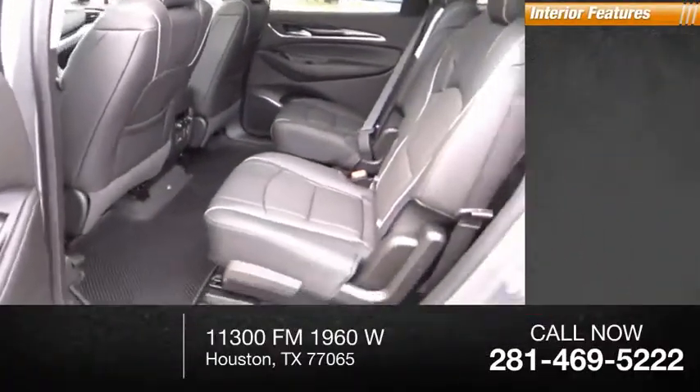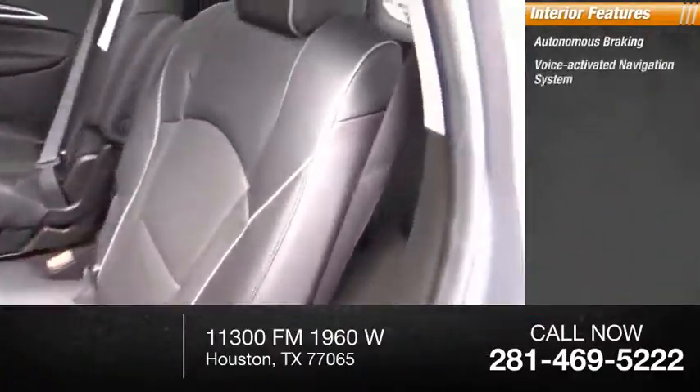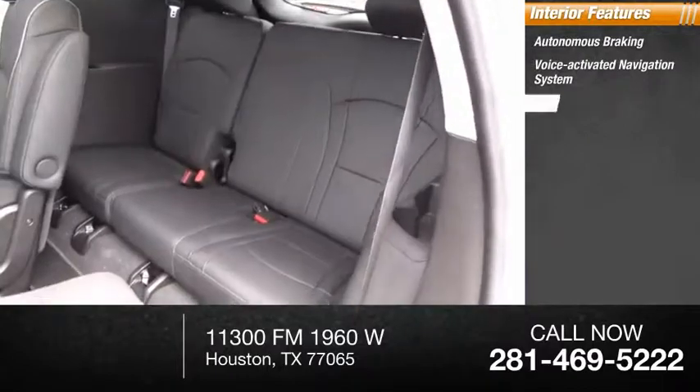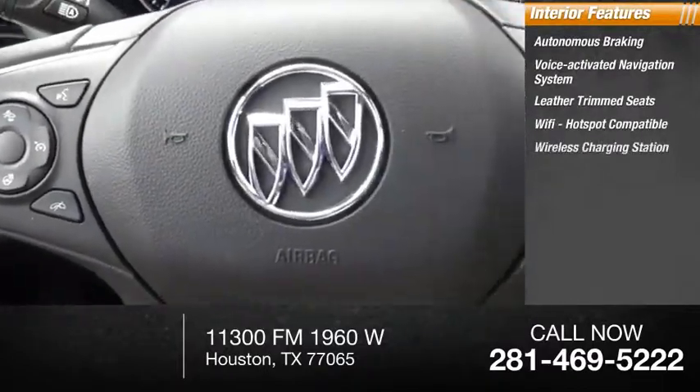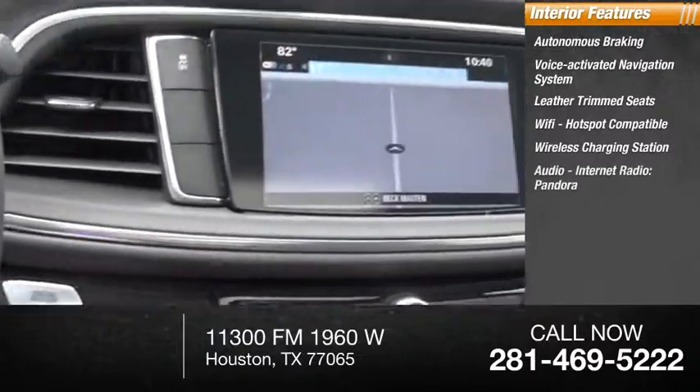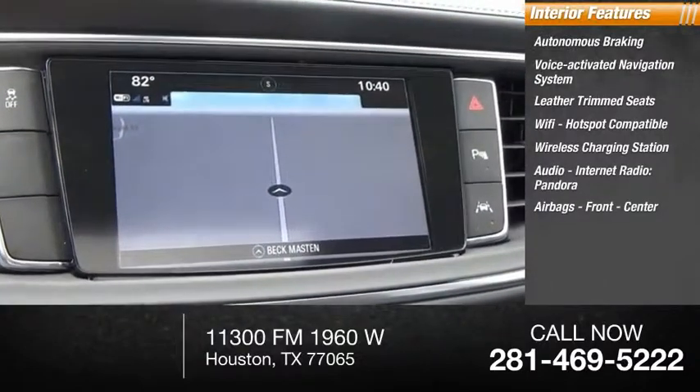Inside you'll find autonomous braking, voice-activated navigation system, leather trim seats, Wi-Fi hotspot compatible, wireless charging station, audio, internet radio, Pandora, airbags — front and center.